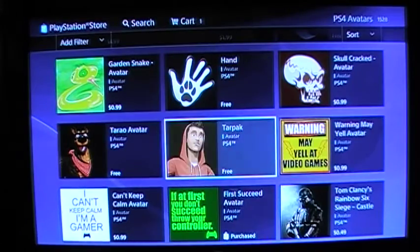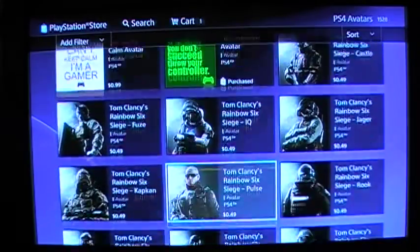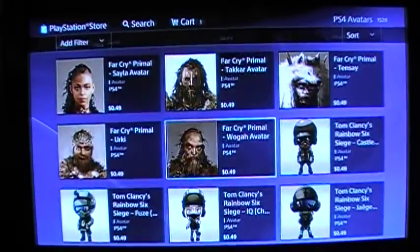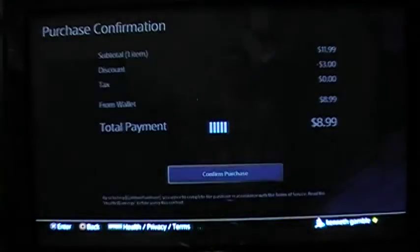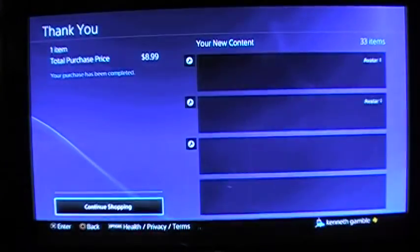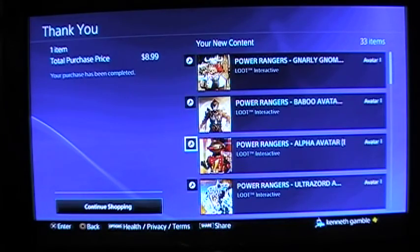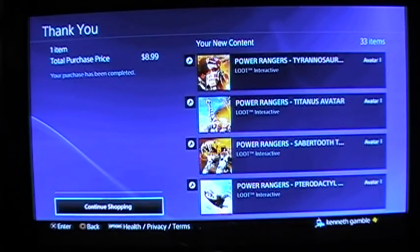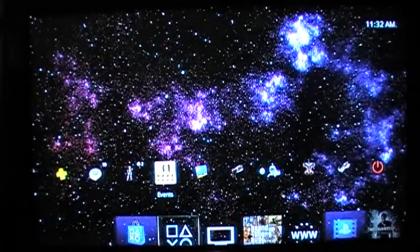Oh yeah, here it is — mine's purchased right here. 'If at first you don't succeed, throw your controller.' So that's the only thing I'm definitely gonna check out. I'm going to proceed to checkout. Six bucks — nice.